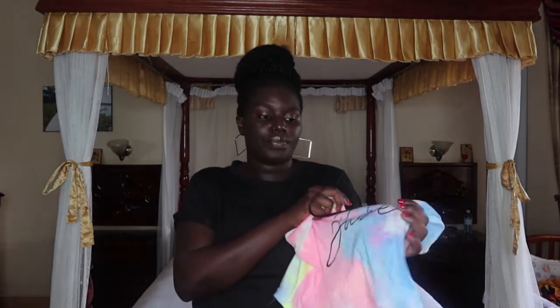The next item is this tie-dye kami crop top that says 'Babe' on the front — really cute. I also got another crop top in black with a floral print. The black one is a bit big on me at the waist area so I might take it to the tailor. I love the shiny detail on it.